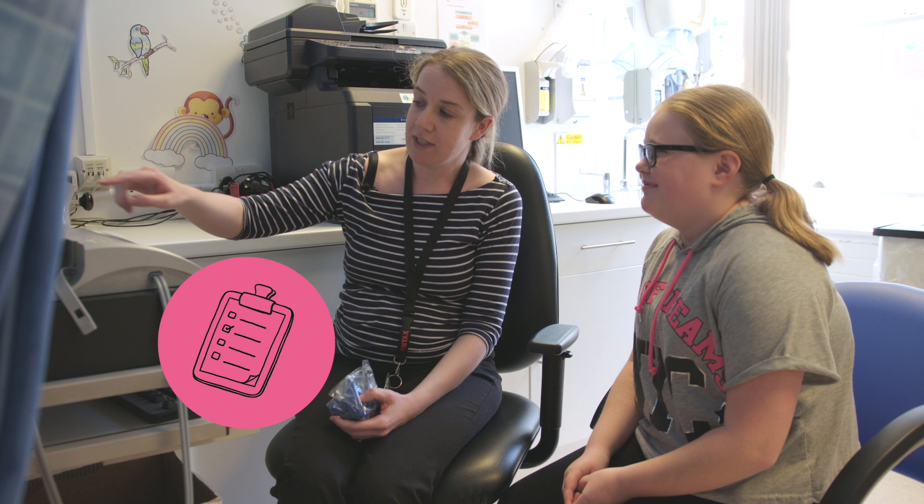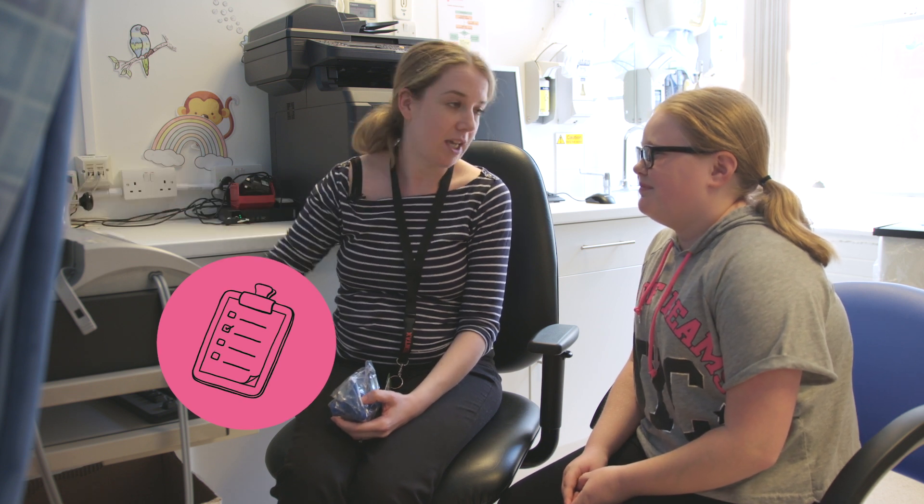And is any of this scary or painful? No, it shouldn't hurt at all. If it's uncomfortable you can just let me know and we can stop. And how are the results given to the patient? Your results will be compared to the average results of someone with the same height, sex and age as you. The printout will go into the notes and be seen by the doctor, and they can then go through the results with you.